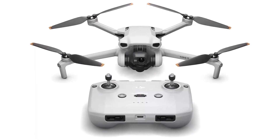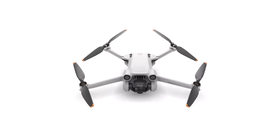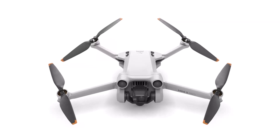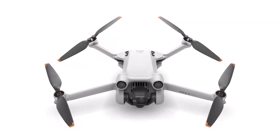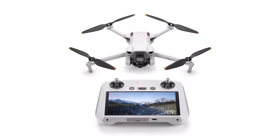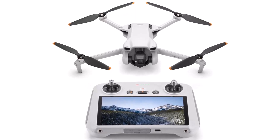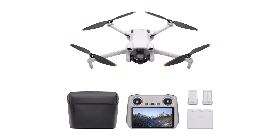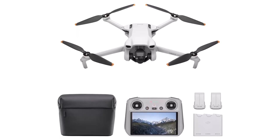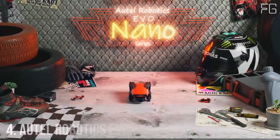Extended battery life: enjoy longer flights with the DJI Mini 3, boasting an impressive battery life of up to 38 minutes. With such extended flight time, you can explore multiple locations on a single charge or embark on long flights without worrying about the battery running out. Stunning 4K HDR video: capture crystal-clear aerial footage in stunning 4K HDR quality. Whether you're filming during the day or at night, the DJI Mini 3 ensures exceptional detail in both highlights and shadows, allowing you to create captivating visuals.